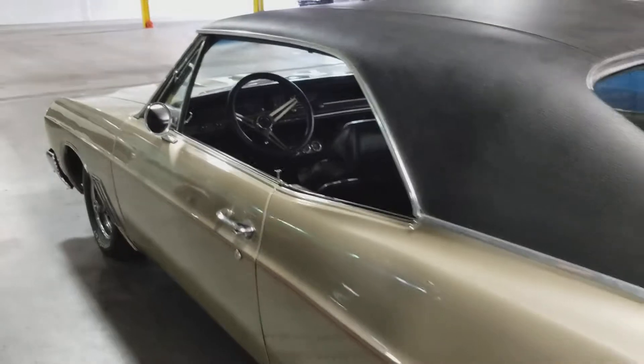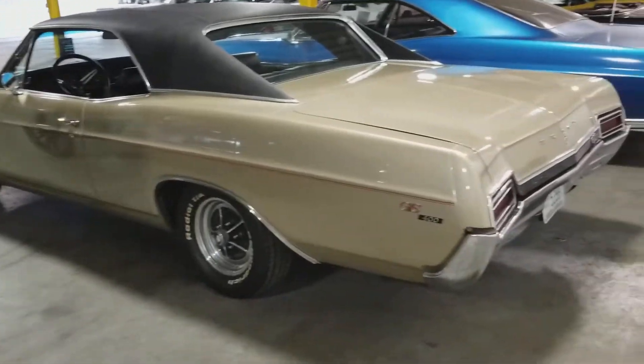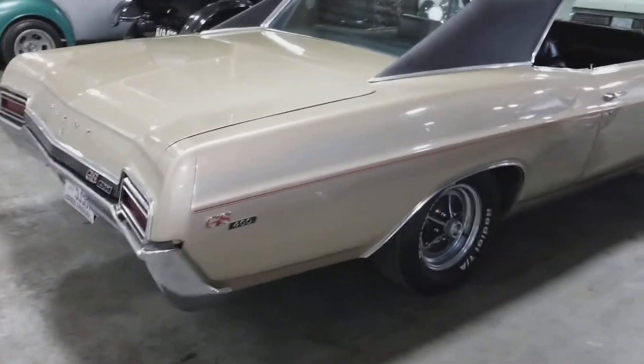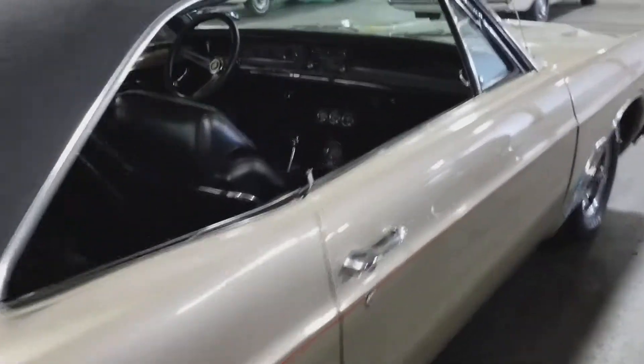Champagne mist with a black vinyl top and black interior as well.